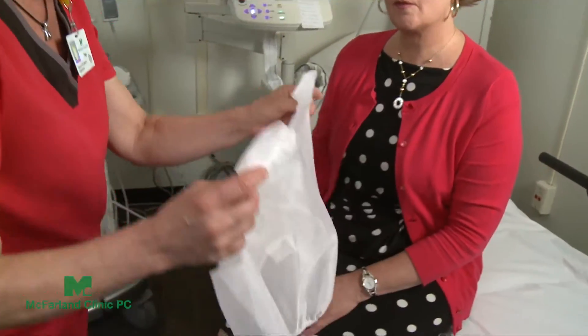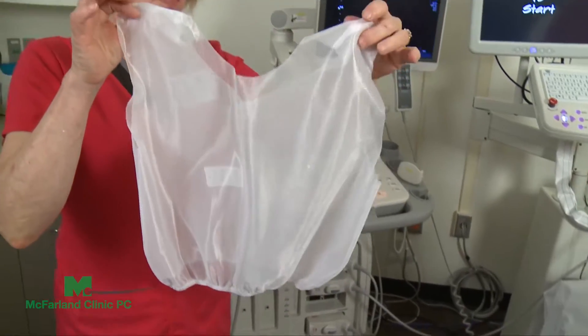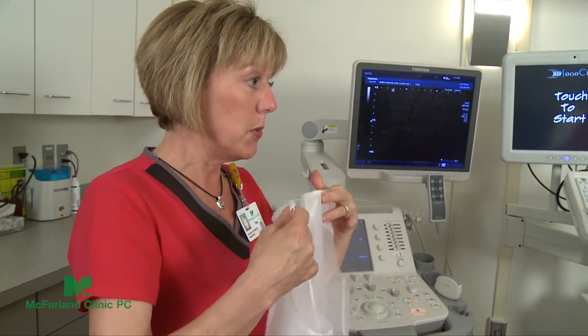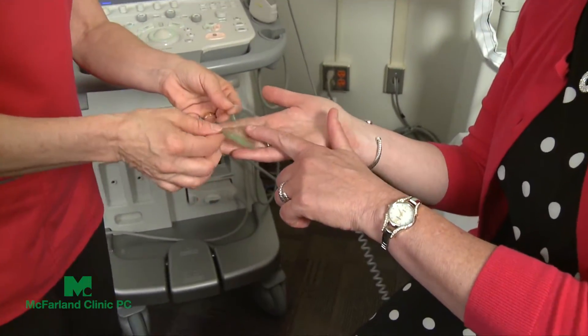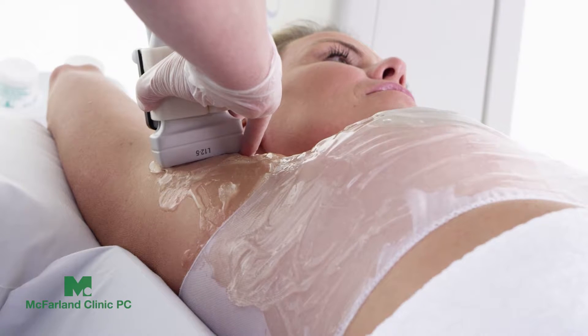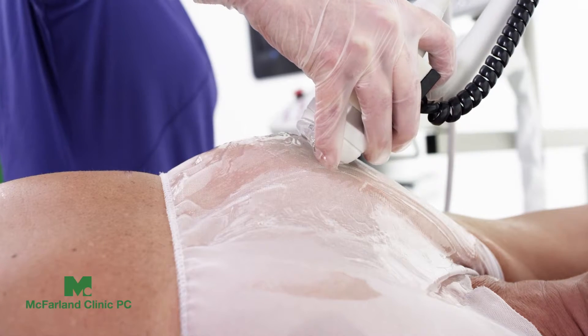Lynn was excited about the technology and her ability to have this ultrasound. You put on a camisole, and the technician made sure she was very comfortable through the whole procedure and was told what was going to be happening. Just like any kind of ultrasound, it's mainly just having to sit or lay there for a while, but it's not a painful procedure at all.